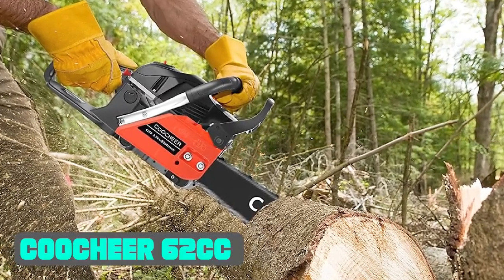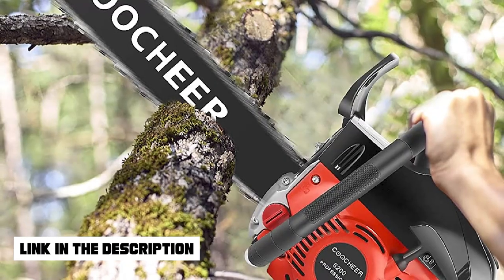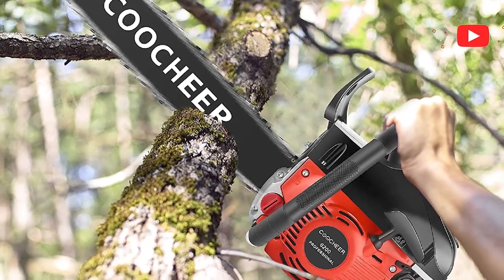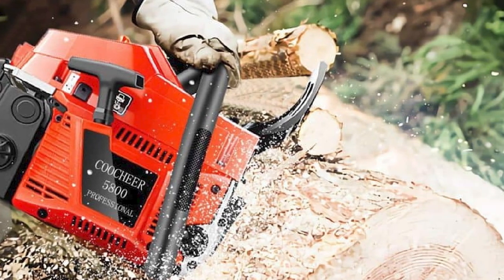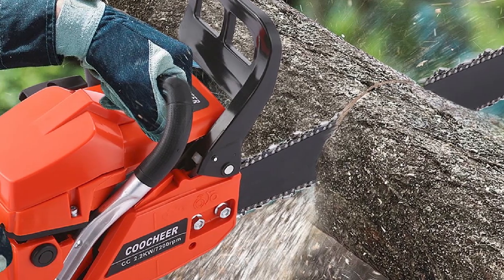Number 6: Couture 62C Gas Chainsaw — another budget-friendly chainsaw which you can opt for your wood milling needs. This Couture chainsaw is equipped with a 62C engine and a 20-inch chain bar that provides great overall performance. The engine operates at a speed of 8,500 RPM, which is quite sophisticated, and it can endure high outdoor temperatures.